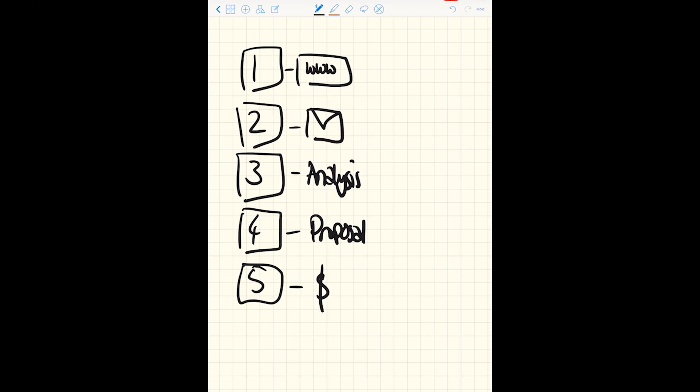Through our marketing work, we helped to absolutely pummel them with leads — to the point where sometimes they were getting more than 100 leads an hour. They had a very small team. So how do you process that many leads through a five-step sales process automatically? Well, you can use this exact process that we're talking about today.